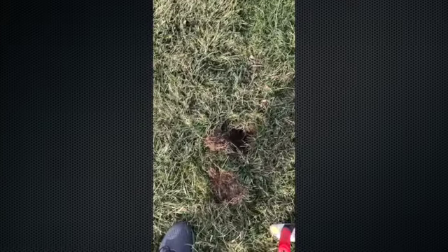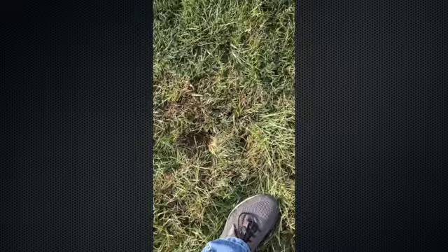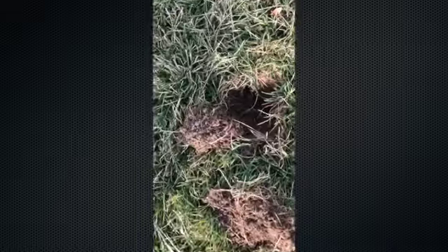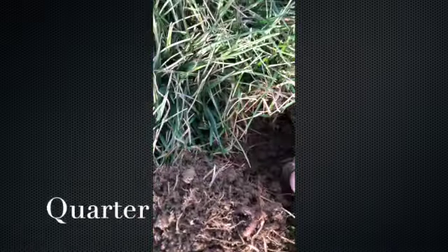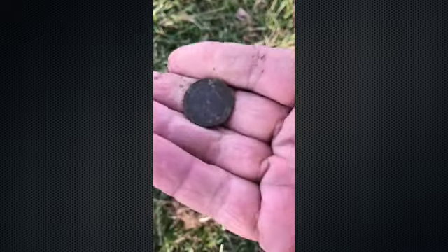Had another hit not far from my quarter — right there where my foot is. Hop over and there it is — another quarter. Well, that's two quarters about a foot away from each other.